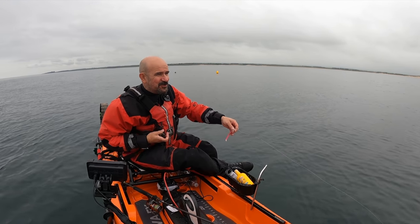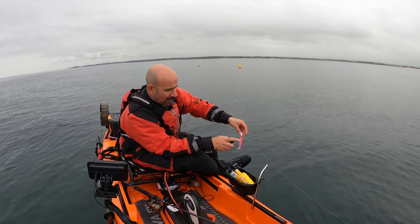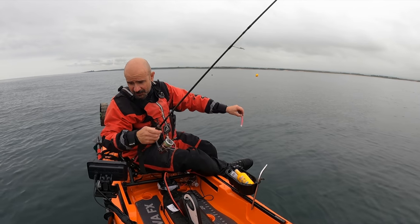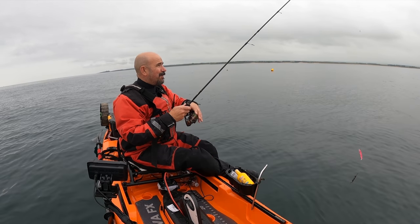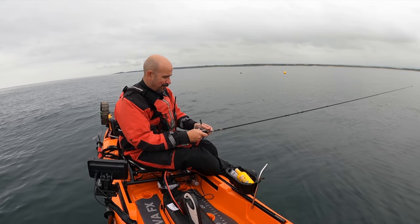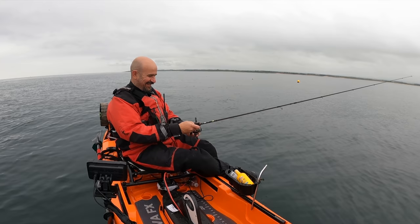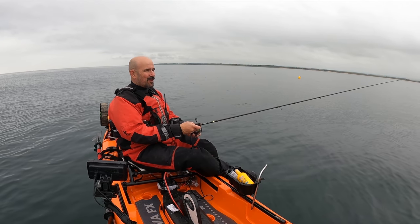Here we go, first drift of the day. The tide is still heading south as I thought it might for a little while. There's loads of fish showing on the sounder and we're over some really rocky ground, so we'll get down there and see if we can grab one. Not even out of breath - could get used to this motor malarkey.